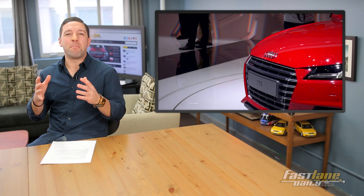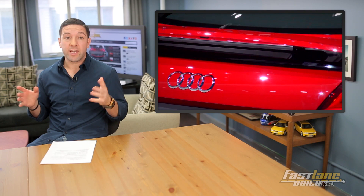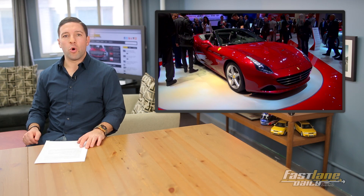Number 9: Audi TT Coupe. Number 9 because there's not much of a redesign in our eyes. I don't agree with it being number 9, but I was overruled, okay? Still sexy in my book and one of the most significant debuts in Geneva.